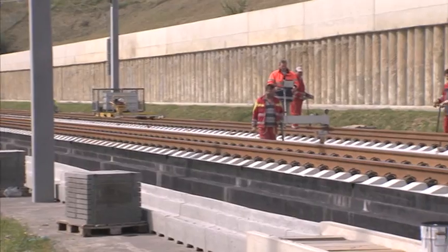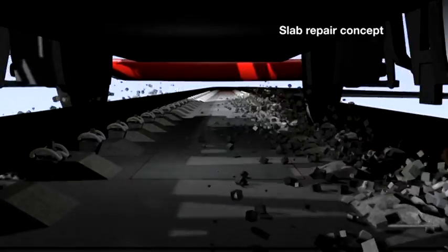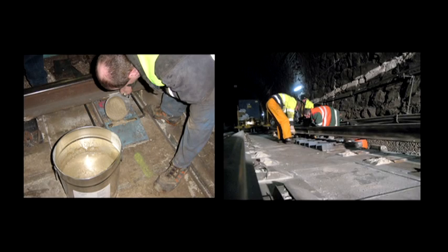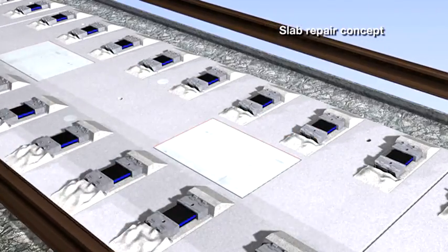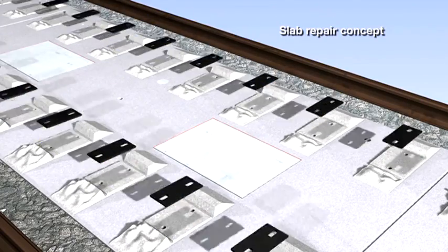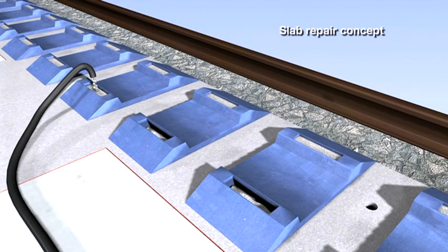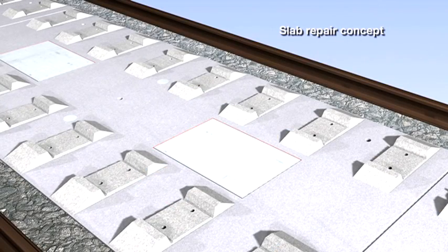In general, the slab track Austria system requires no maintenance. Even elements damaged due to accidents can be replaced within just a few hours. It is not necessary to replace all sections that have been damaged. Experience shows that following derailments, only the rail fastenings and the rail support shoulders need to be repaired. The track slabs usually remain intact. But if it becomes necessary to replace a slab, this can be done more rapidly than with other systems. The time required from removal to recommissioning of a 50-meter section can be as little as 10 hours.